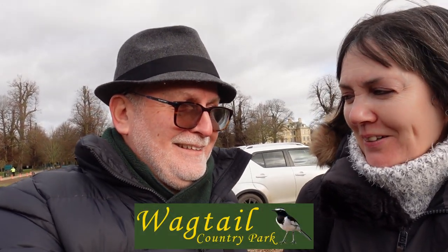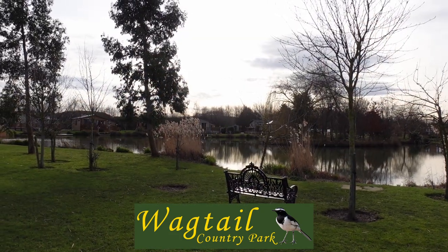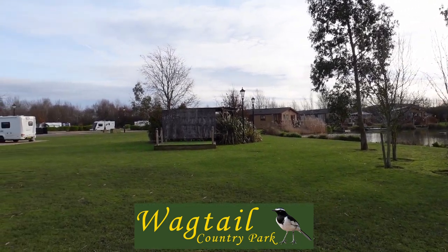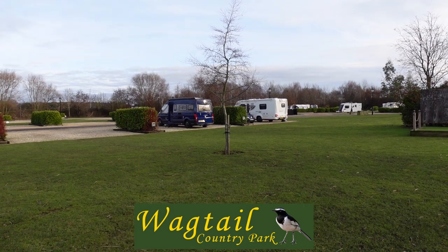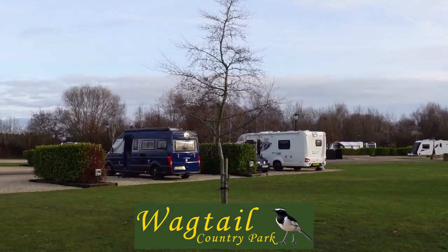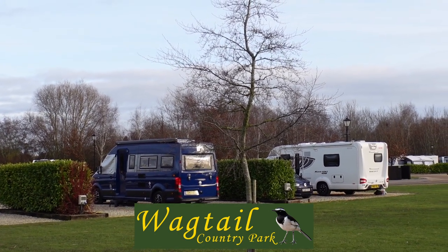We're staying at the campsite called Wagtail Country Park. It's a lovely site — a Caravan and Motorhome Club affiliated site, so it's a private site affiliated to the club and you have to book via their own website. We're on pitch 48 by the lake, with lots of geese around. It's quite quiet there this week.